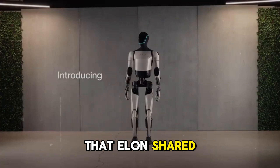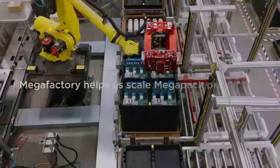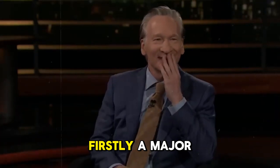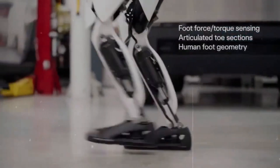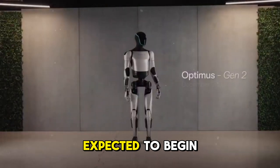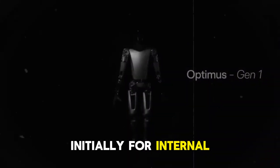Before diving into this new schedule, it's important to highlight some relevant information that Elon shared during the recent second-quarter earnings call for Tesla. Many significant updates have emerged. A major breakthrough with the Optimus robot was revealed — the robot is already performing tasks at Tesla's factories, and the initial production version is expected to begin limited production early next year, initially for internal company use.